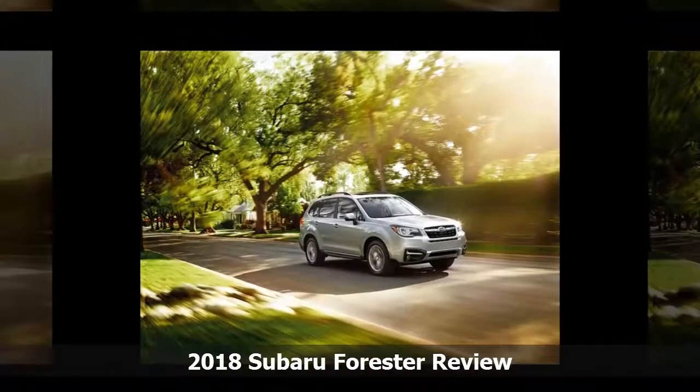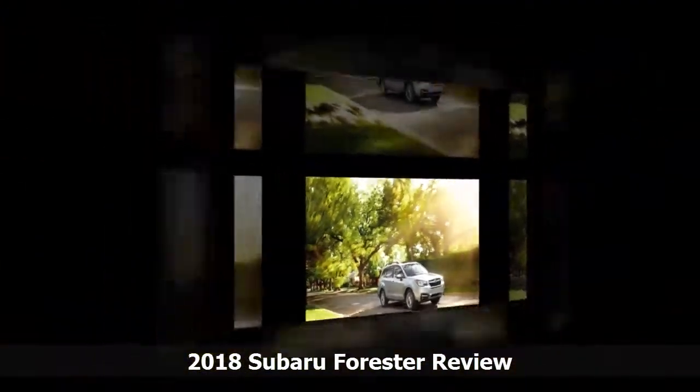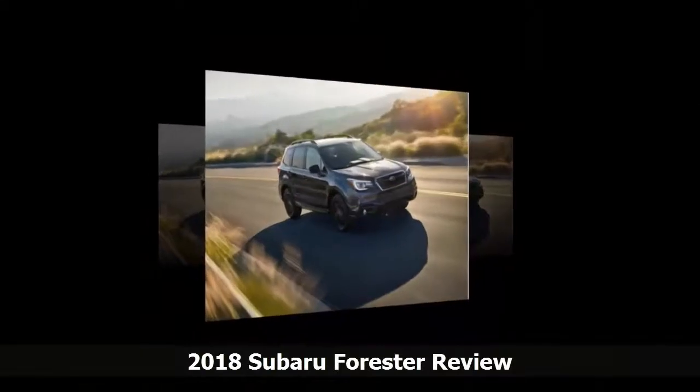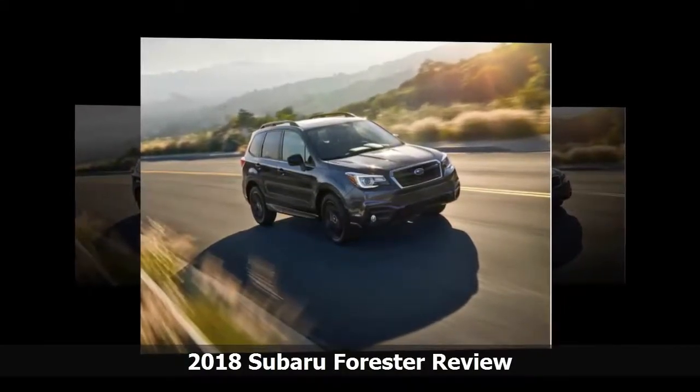Even in its fifth model year, it easily earns its rating of 6.8 out of 10. The Forester has a traditional, upright shape without the flourishes found in some crossovers.